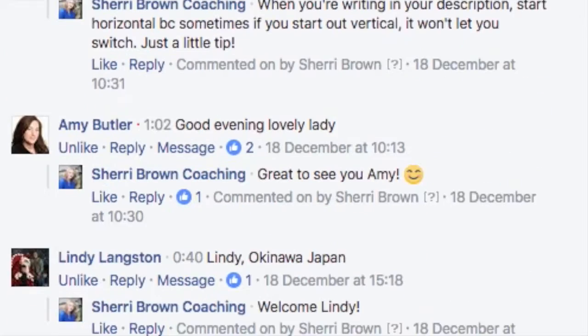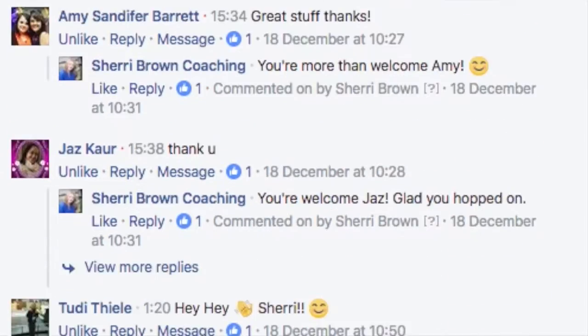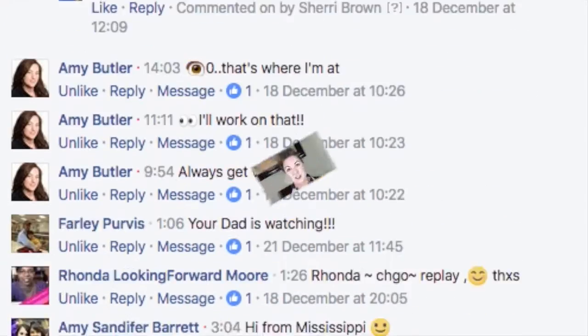If you can get people commenting on your post, that's gonna carry a lot of weight. Facebook is gonna say, 'People are commenting on this, people are liking it, they're engaging with it.' So guess what happens? They're gonna push it out into more people's news feed. Pretty smart, right?